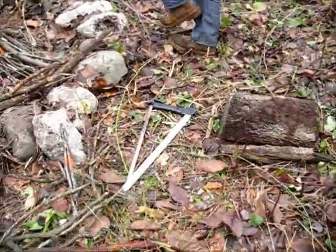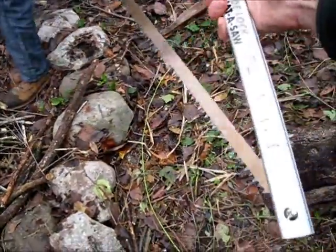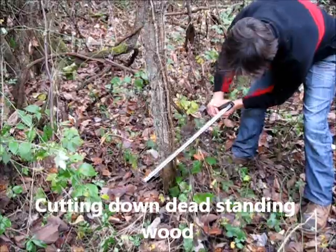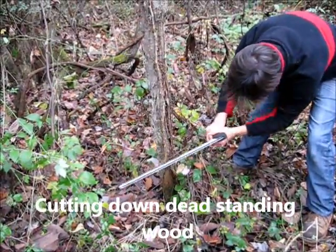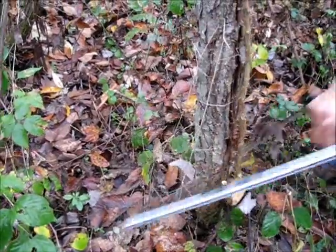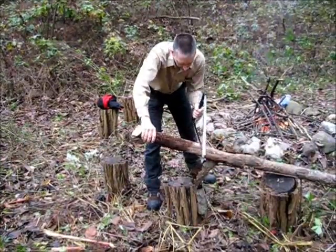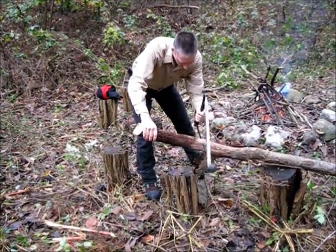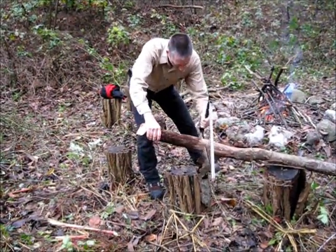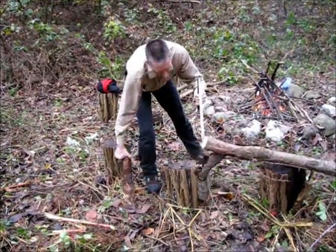Obviously in a survival situation you need some kind of a wood saw, and this is a nice little locking saw. Here we are again using the $2 garage sale bow saw.